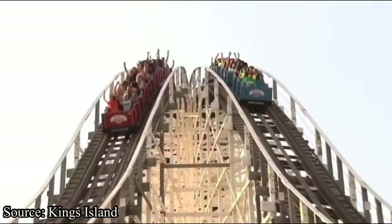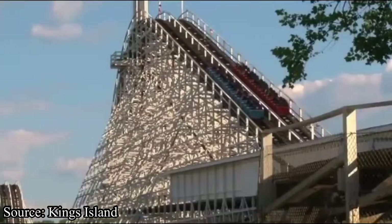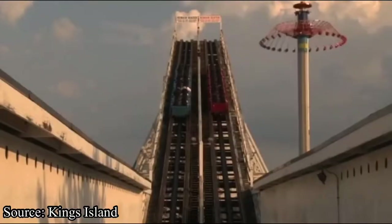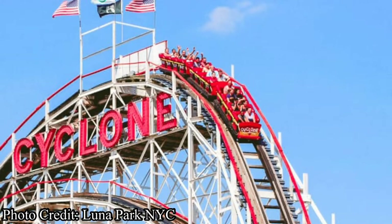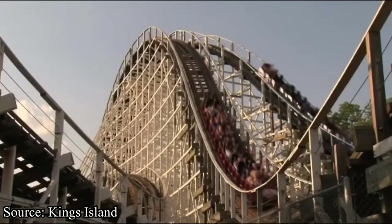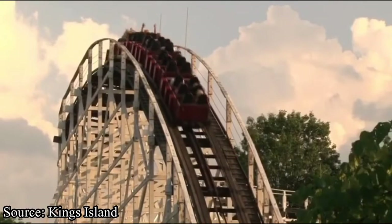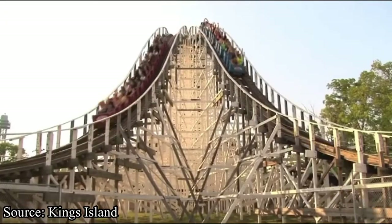My final reason against is this coaster's historical significance. It was one of the leaders in the modern-day wooden coaster renaissance. Back in the early 1900s, wooden coasters were booming and popping up everywhere — until World War II, when they stopped for obvious reasons. They didn't really pick up much after that until The Racer opened in 1972, and then everything just resumed like it hadn't been sitting dormant for 30 years.